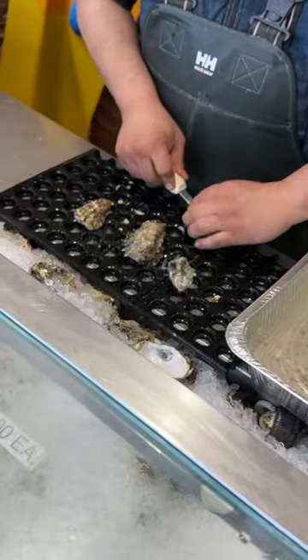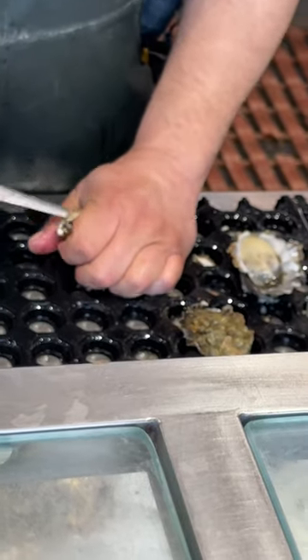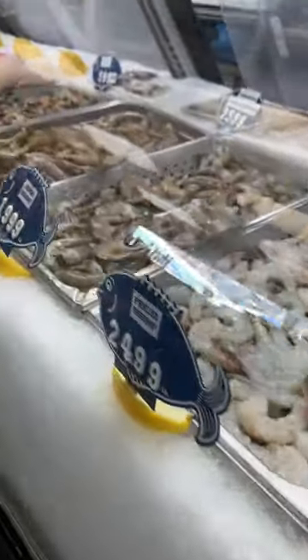They had quite a selection of live oysters, and these guys are really good at shucking oysters. I thought I was pretty good, but they shuck the oysters super fast and super neat.